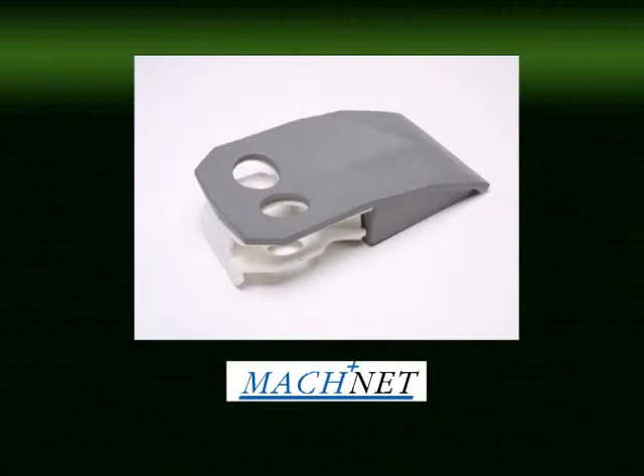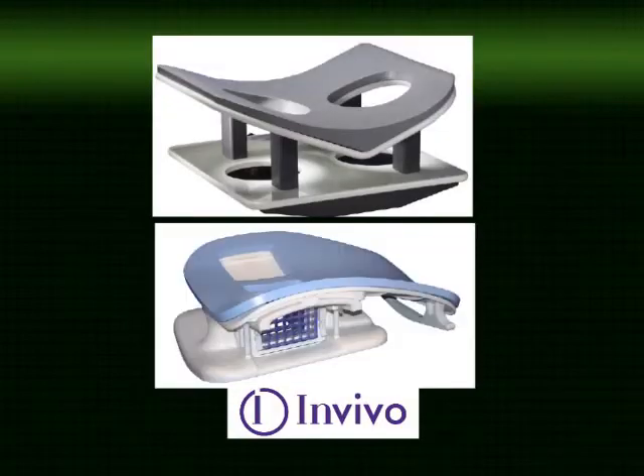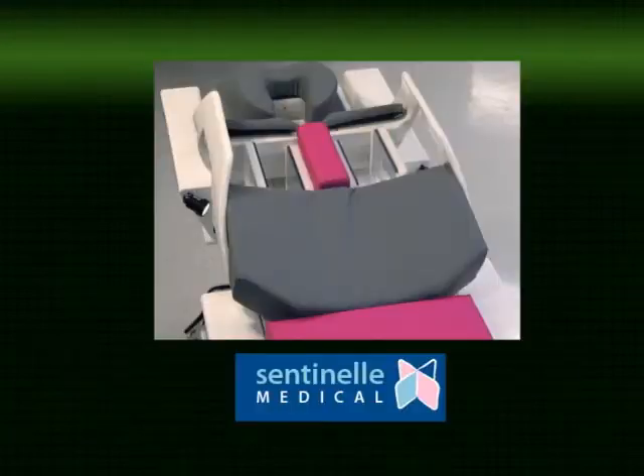There are a number of breast coils available on the market. We have experience with the MachNet, the NVivo 4-channel and 7-channel coils, as well as the USAI 8-channel coil. An integrated coil table system is also available from a company known as Sentinel.